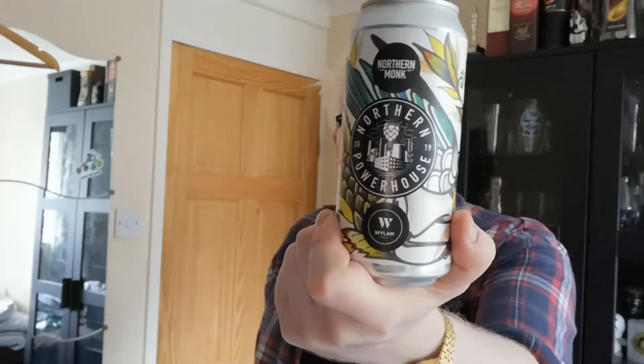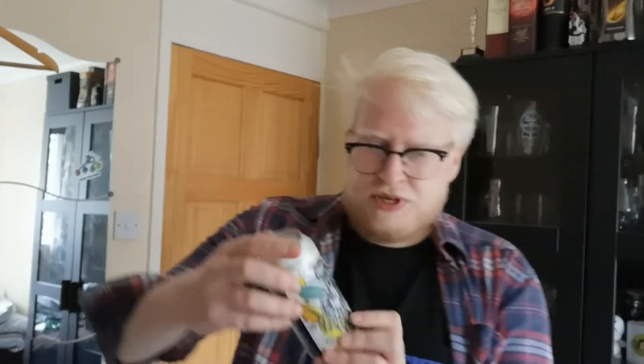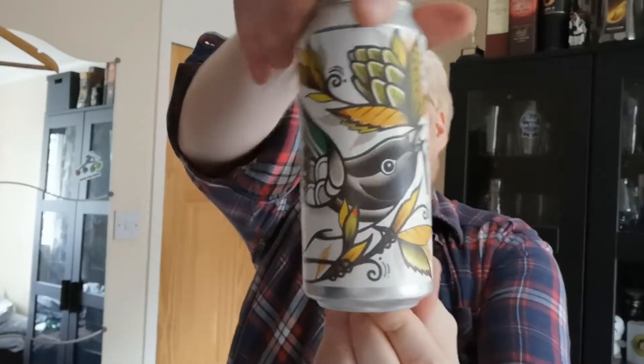This is a collaboration between Northern Monk and Wylam, and it's number four in the series. It's a tropical sour IPA and the artwork comes courtesy of Barney Rushworth — it's got a really nice coloured-in tattoo vibe about it. It's clocking in at 6% ABV, IBUs are 15, EBC is 7, and the original gravity is 1.07. It's brewed with Eldorado, Citra, and Mosaic hops, and the adjuncts are mango, guava, pineapple, and vanilla.